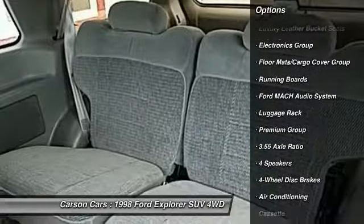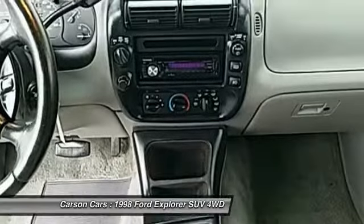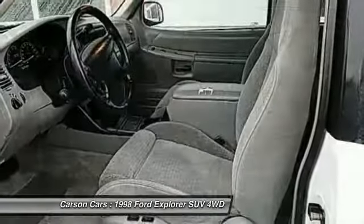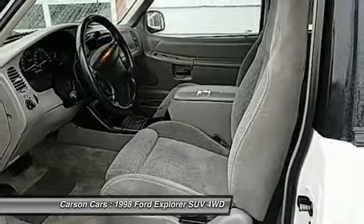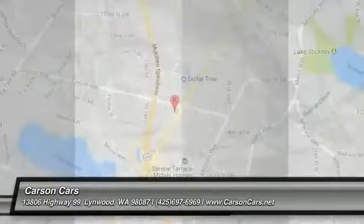dual airbags, air conditioning, leather-wrapped steering wheel, power steering, alloy wheels, four-wheel disc brakes, center armrest, fog lights. This beauty will make even your house keys jealous. Drive it today.